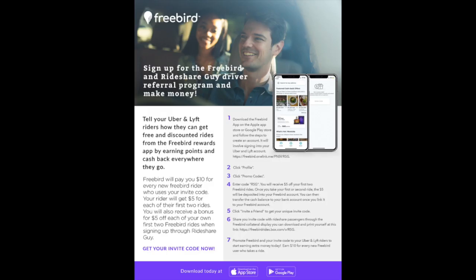And for rideshare drivers, Freebird also has a great referral program where you can earn $10 for every passenger that you refer. All they have to do is download the app and take their first ride. Today we'll walk you through the sign-up process and discuss how you can start making money referring your passengers to Freebird.